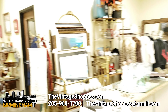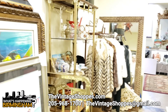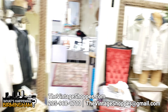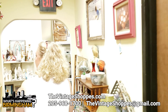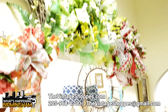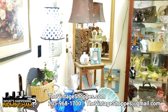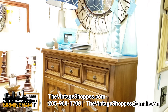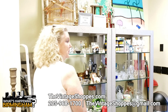We have one more booth over here. We sell furs. We have a selection of fur coats. She makes wreaths. And then of course mid-century modern to farmhouse, just a lot of eclectic in here. And then up front, we have jewelry.